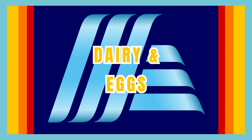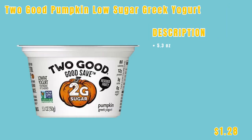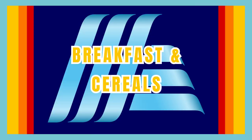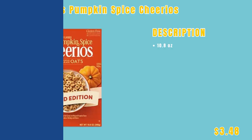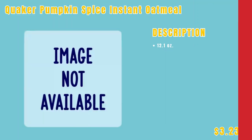Now we're moving into the dairy section. We have the Chobani Flip salted caramel Greek yogurt for $1.38, and the Too Good Pumpkin Low Sugar Greek yogurt for only $1.28. Now moving into the breakfast and cereal section to kickstart your day with Aldi's selection. First up, the General Mills pumpkin spice Cheerios for $3.48 — friends, these were already available at my store. Next up, the Quaker pumpkin spice instant oatmeal, also already on my shelf, for $3.23.